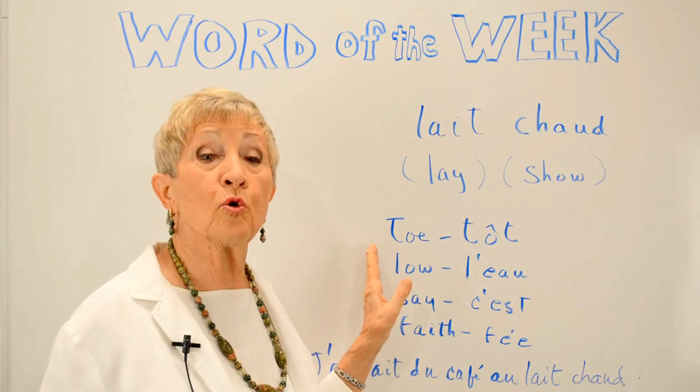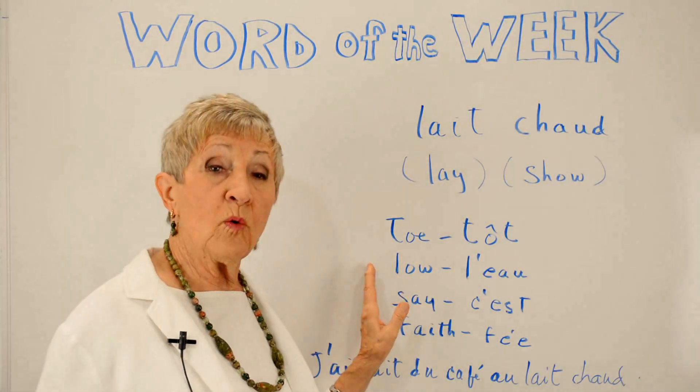So let's take a few contrasts here. In English: toe. In French: l'eau. L'eau.